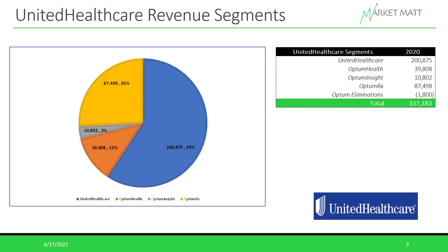Here is a pie chart showing UnitedHealthcare's revenue by its different segments. From its last annual report in 2020, UnitedHealthcare did about $337 billion in revenue, and its largest segment is its healthcare segment, which brought in about $200 billion in policy premiums. This makes it one of the largest healthcare providers in the United States.